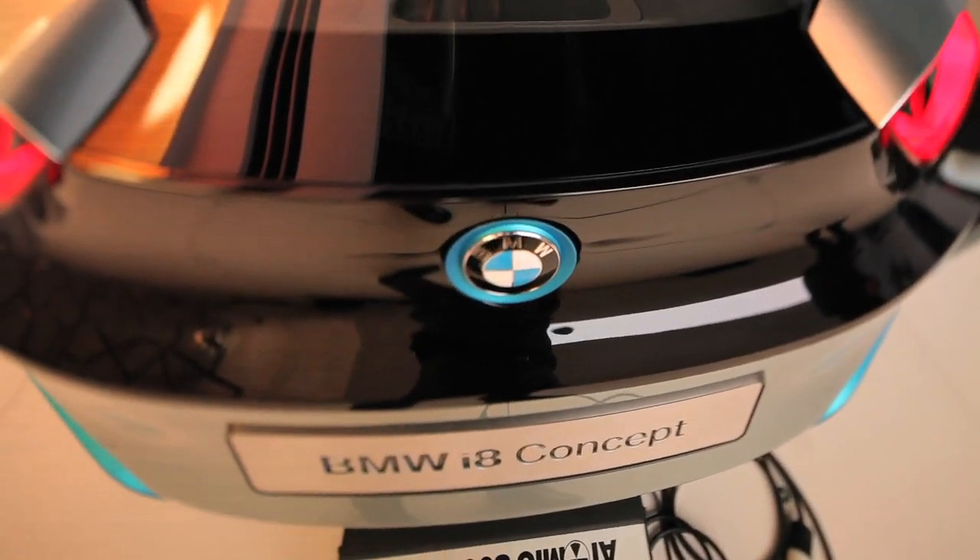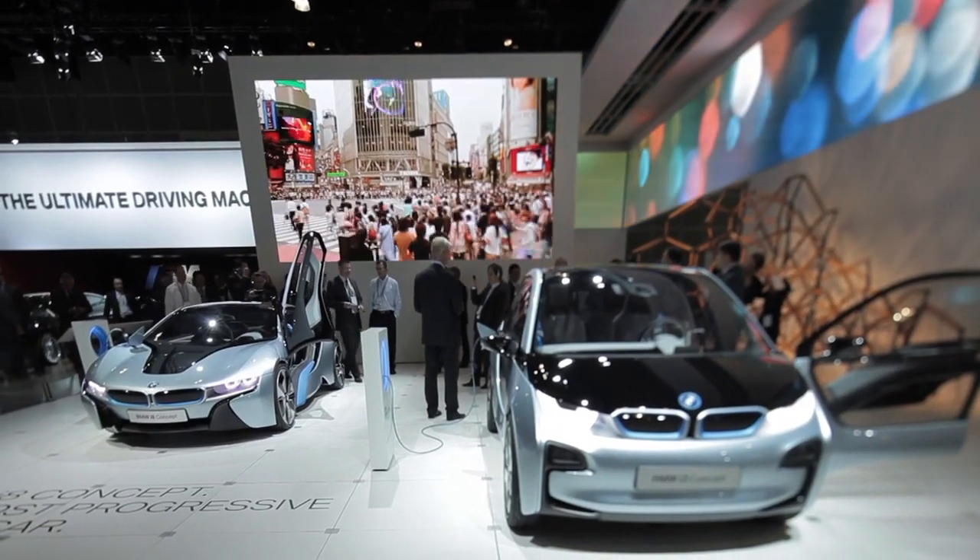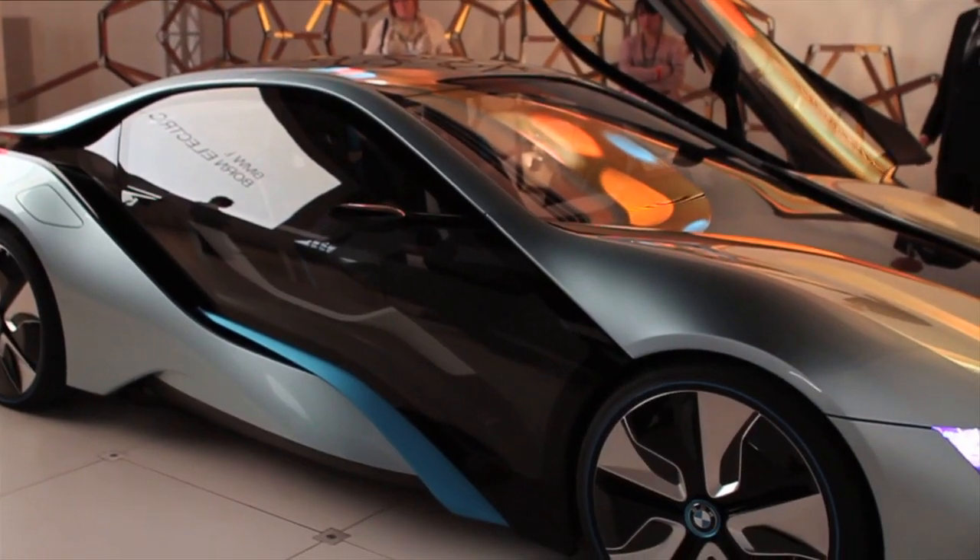What's really impressive about both the i3 and i8 is that when you see them in pictures, they seem like some sort of futuristic car, but they're here — they're very close to production. What you're seeing behind us is about 80% of what you'll see in reality. For purpose-built electric solutions, this is going to be BMW i.